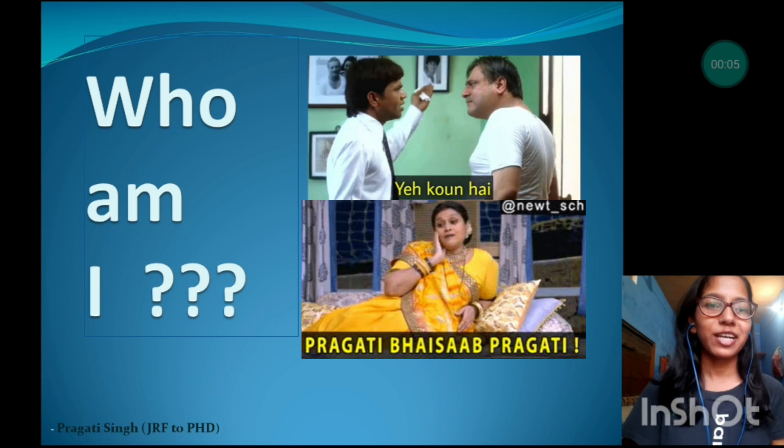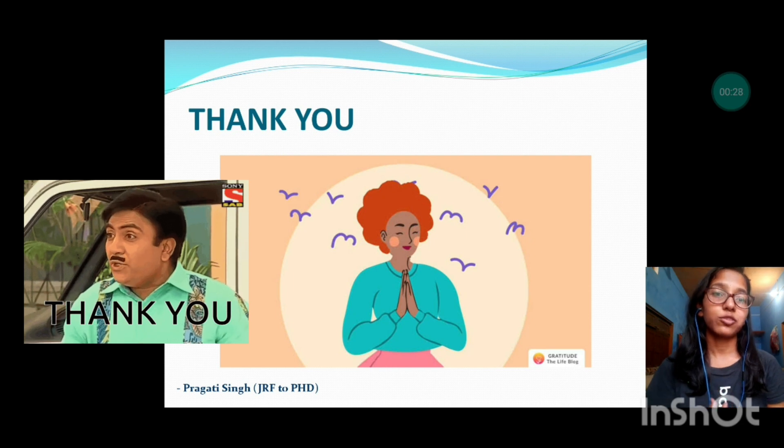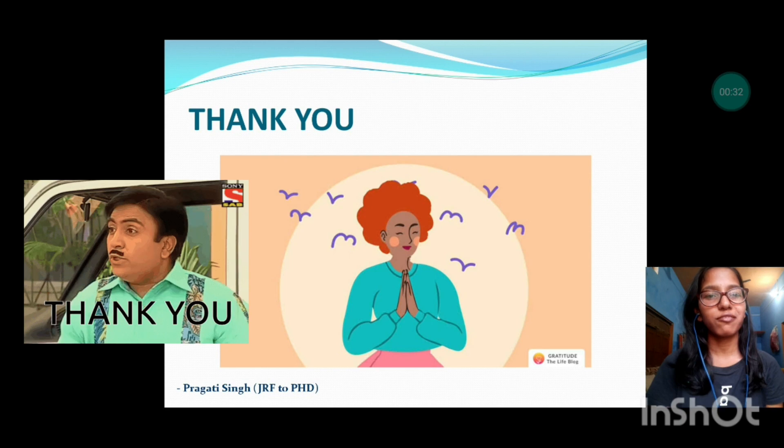Hello everyone and welcome back to my channel. My name is Pragati Singh and I have qualified UGC Net JRF in Management and UGC Net in the subject Human Resource Management or Labor Welfare. So as promised I am back with another video. I would like to extend a vote of thanks to all my viewers for giving so much love and support on the very first video. Thank you all.